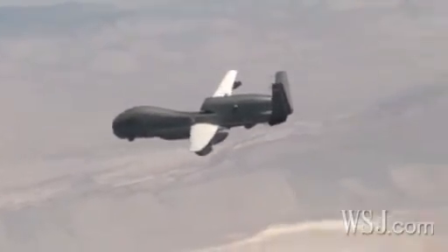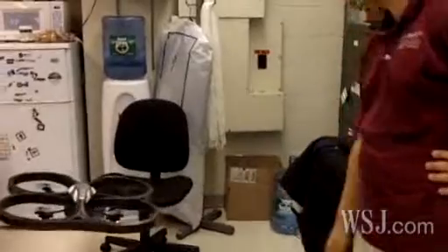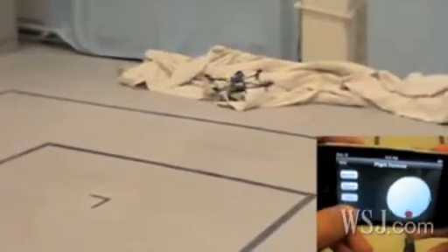Former Navy pilot Missy Cummings and her team are working on an alternative. Wouldn't it be better if you could just take this one-pound vehicle that's in your pack and throw it into the air, pick up your iPhone, and go get that imagery that you need right away?